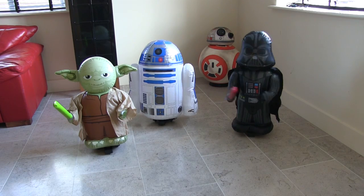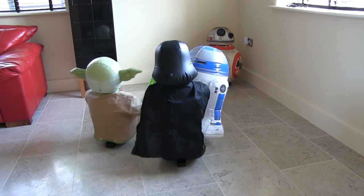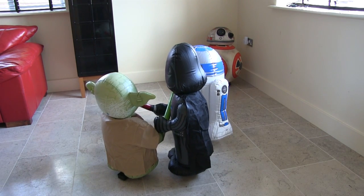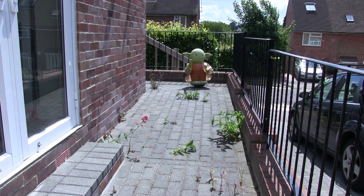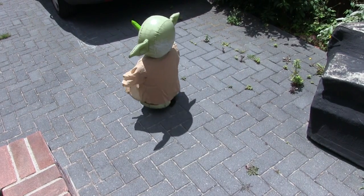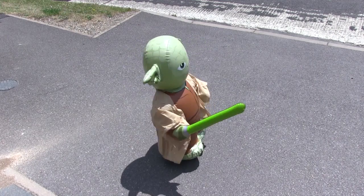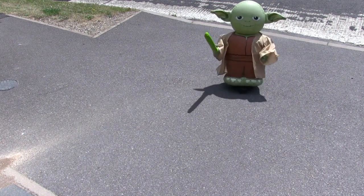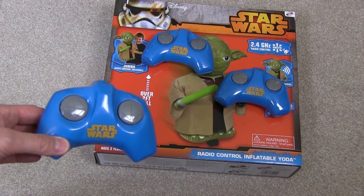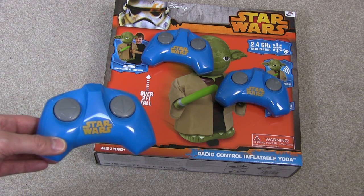On smooth floors and even on concrete and paving slabs. As these toys run on 2.4 GHz there's no aerial on the handset and you can also run up to 20 of the toys at once, all at the same time, without them interfering with each other.